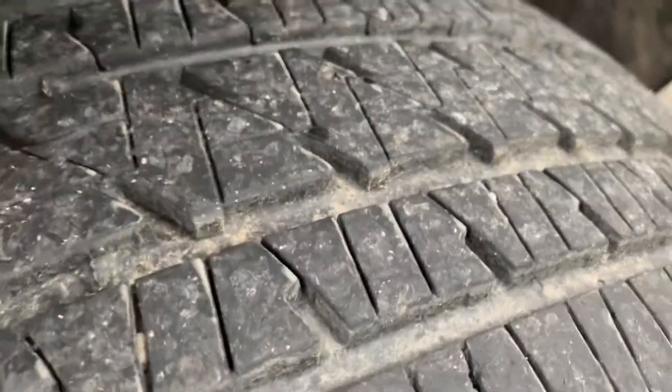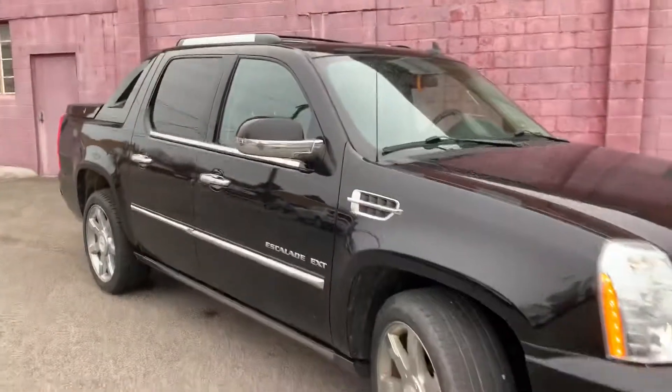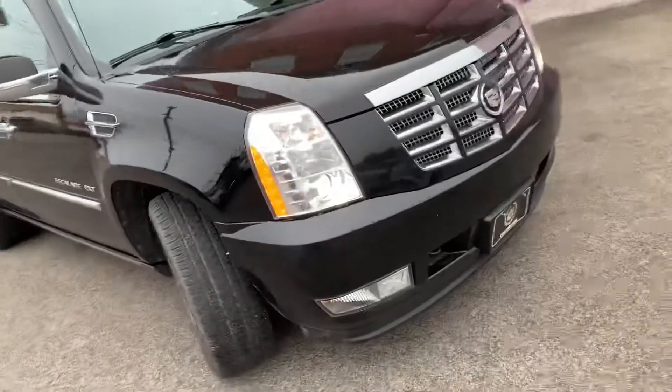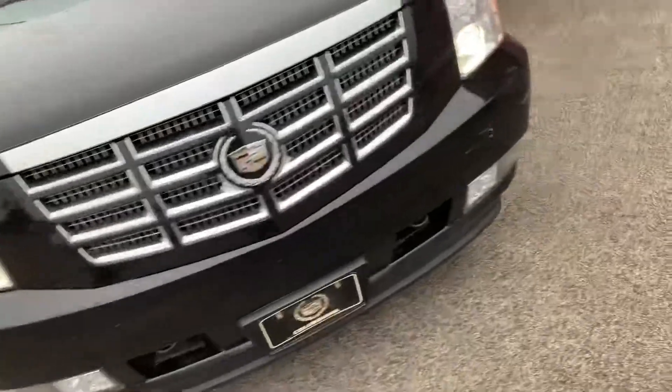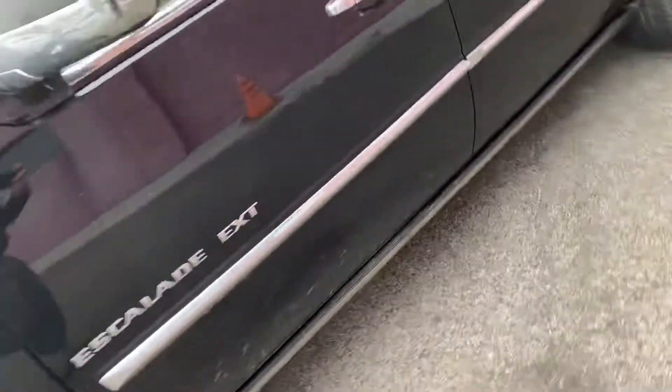We just took this in on trade on Thursday, so it's only been here a couple of days. It hasn't yet gone through detail or through our service department for a safety inspection, so all that stuff's going to get done here pretty soon. Got some stuff to buff off of there.